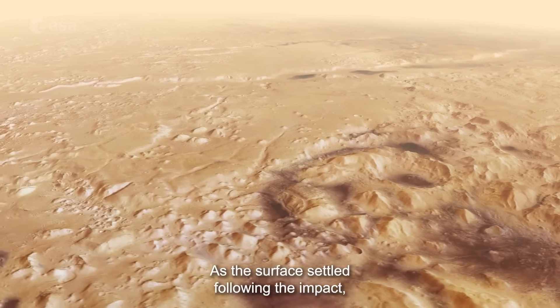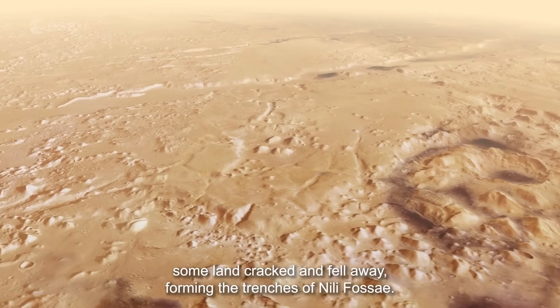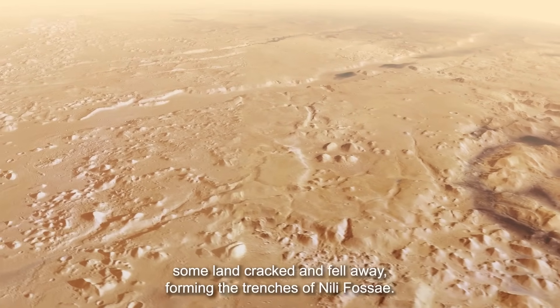As the surface settled following the impact, some land cracked and fell away, forming the trenches of Nilifosse.